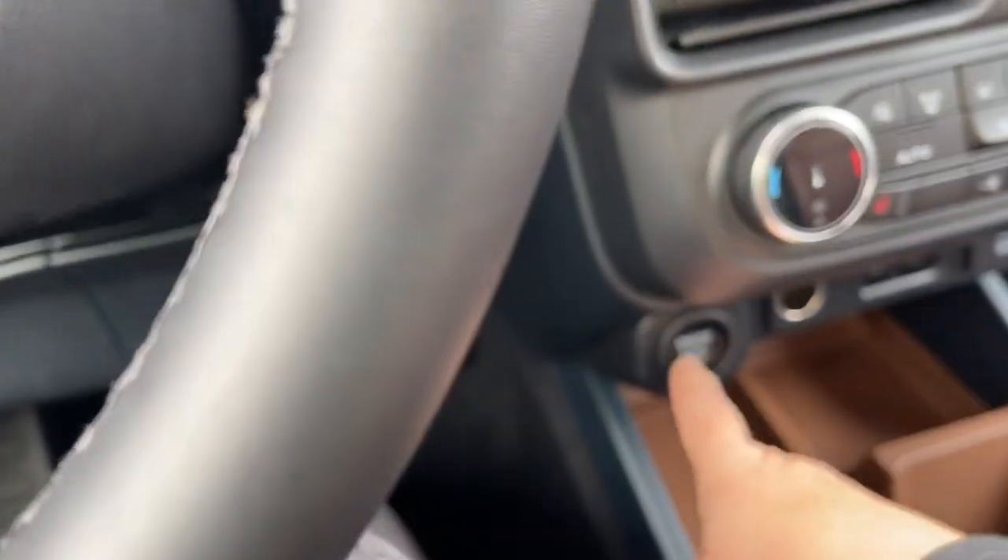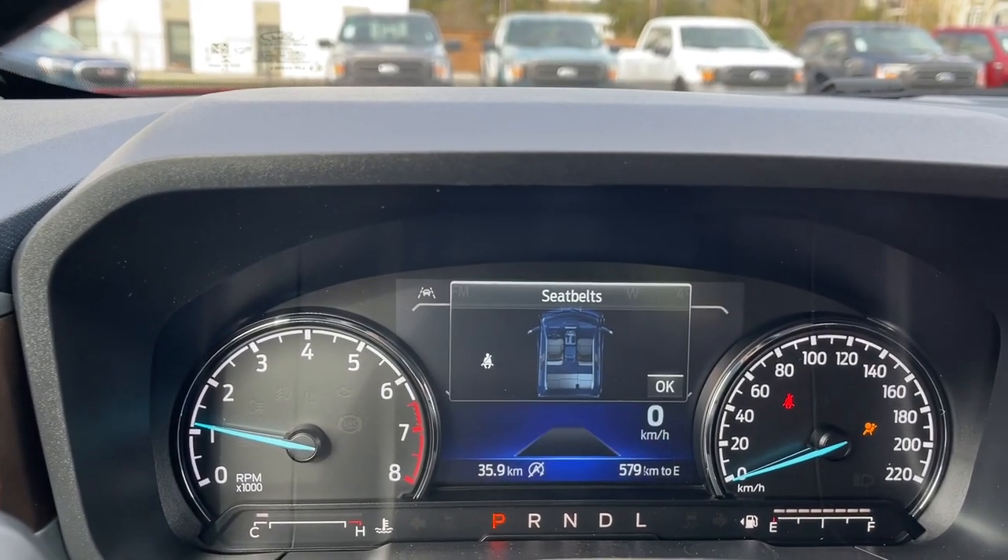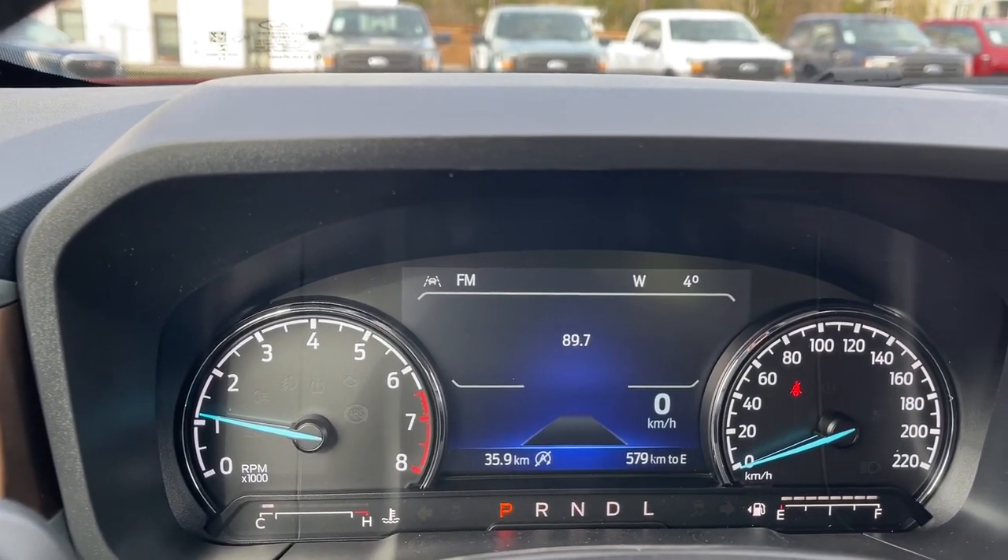This is a push start, so with your foot on the brake and keys in your pocket, we're going to push the engine start/stop button. On the dash you'll see any important messages, the odometer reading, and reminders about seat belts and other things.